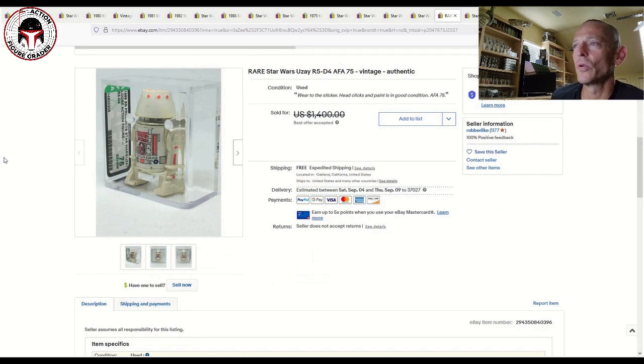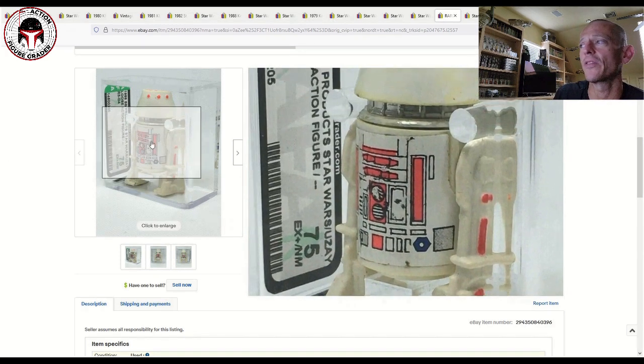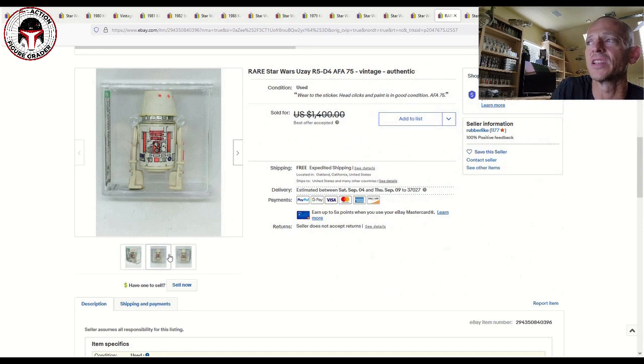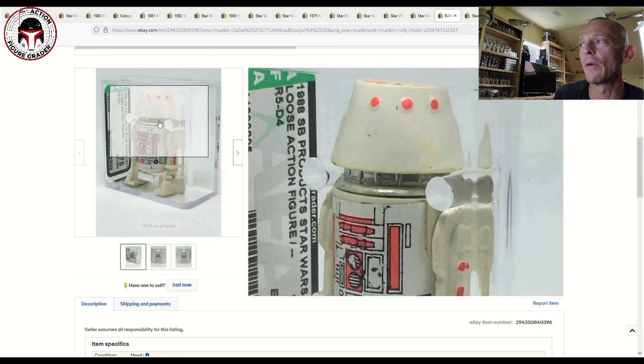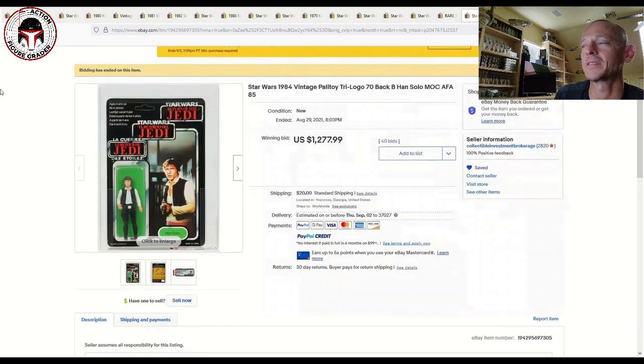There was also an SB Products Uzay Turkish bootleg R5-D4 graded AFA 75 — you can see some sticker wear, but not an item you see very often. It was listed at $1,400 best offer accepted — I'm guessing it sold for around $1,250 to $1,300. My buddy Trevor owned this one and it's a really really nice item. I really wanted it for my R5-D4 collection but didn't have the funds at the time.